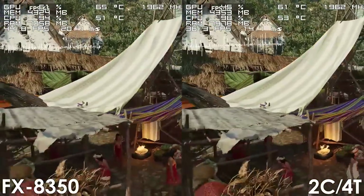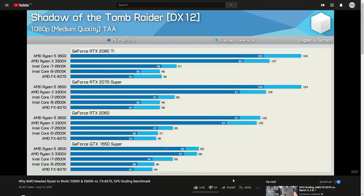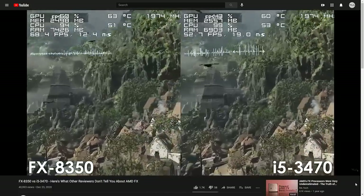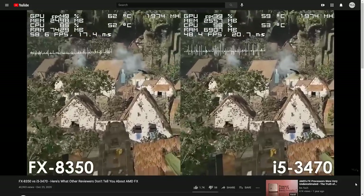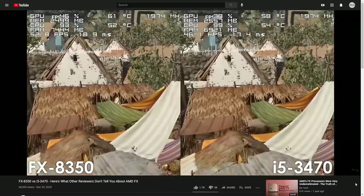I'd also like to quickly address the Shadow of the Tomb Raider results from Hardware Unboxed, where we see an i5-2500K performing pretty much the same as the FX8370. The FX processor should be performing better, because in my FX8350 vs i5-3470 comparison, the 8-core FX actually performs a lot better than the i5. And given the i5-3470 is slightly faster than the i5-2500K, it is simply impossible for the FX8370 to not beat the 2nd-gen i5 in this game.